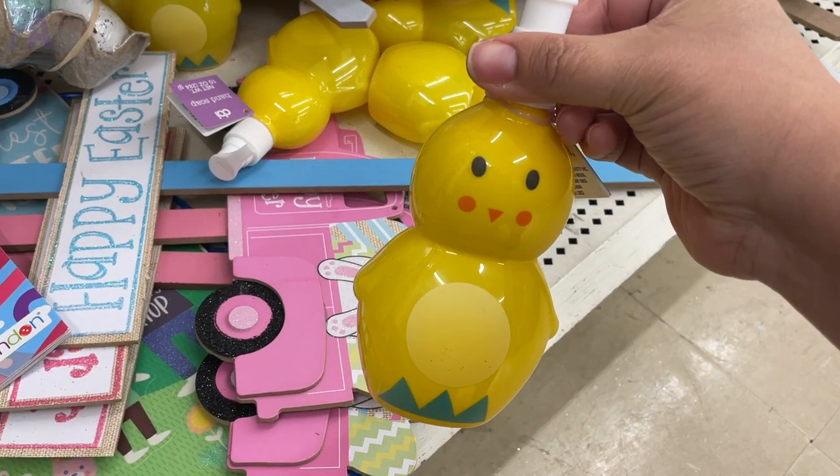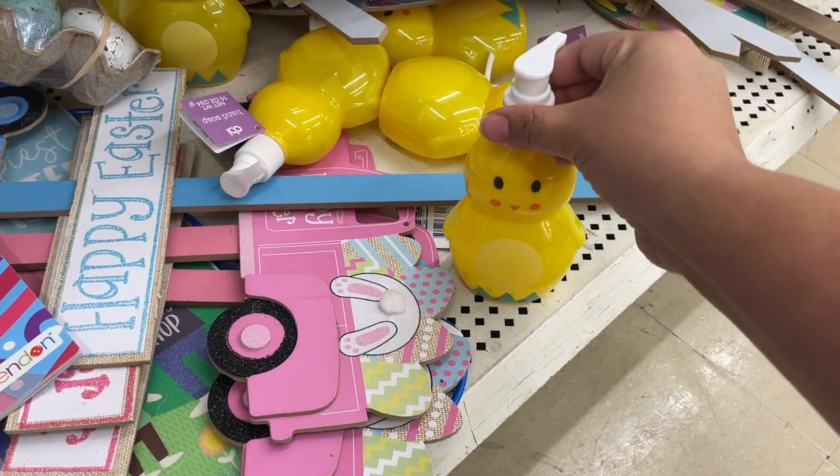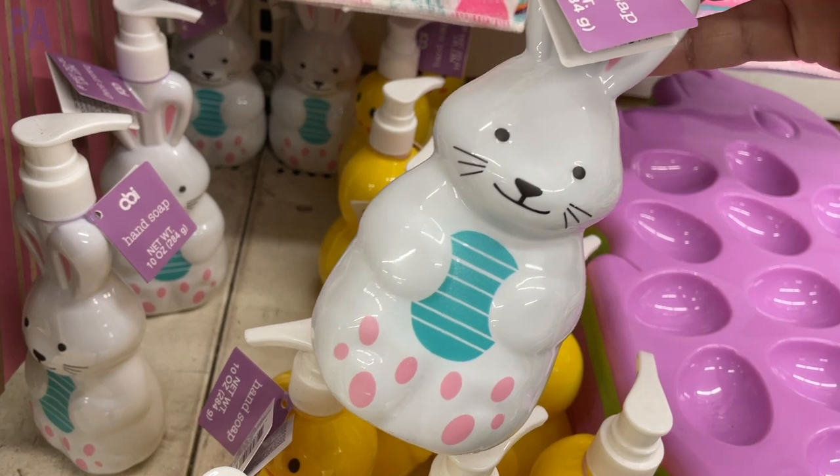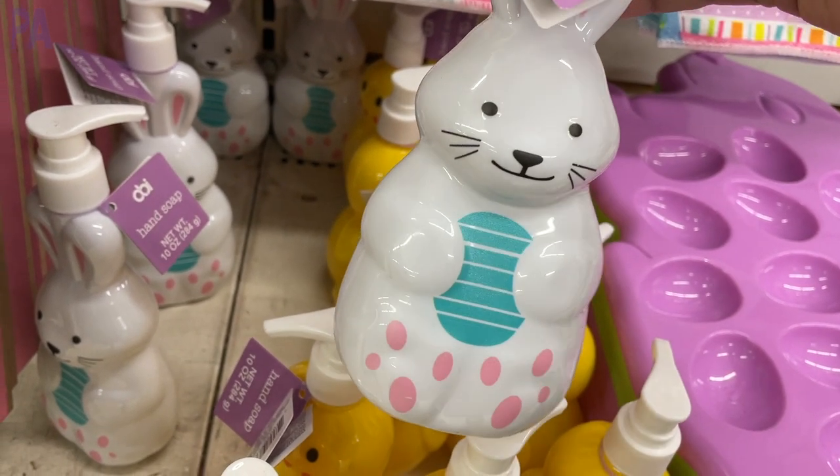How adorable is this soap dispenser? At one store I saw a chick, but at another store I found the bunny — tell me that's not cute. You'd probably pay about $8 for this over at Target.